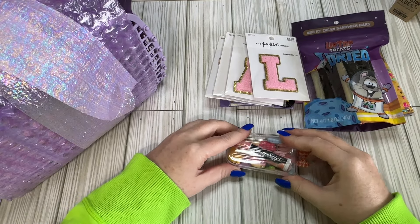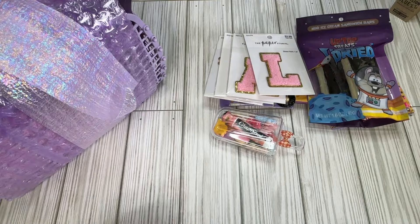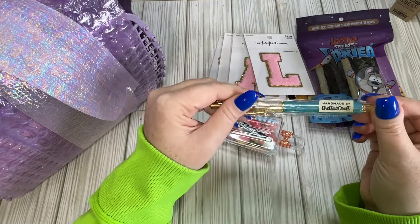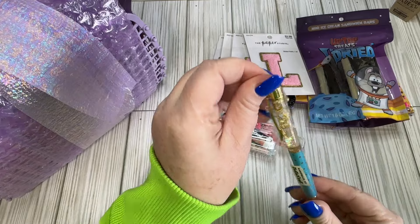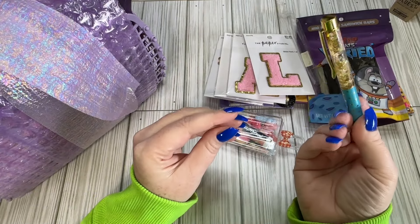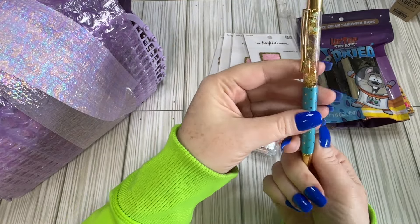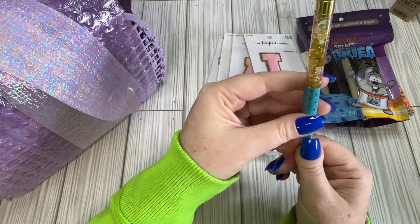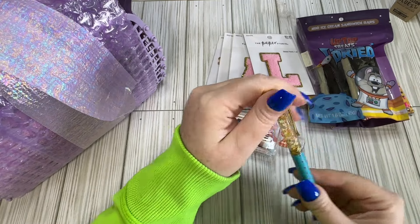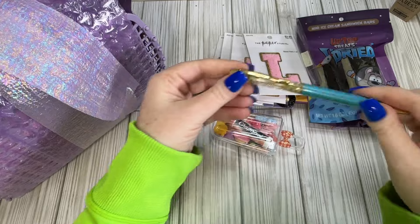I'm not sure if the chapstick was in there originally, but we're gonna put it in and it fits. And then we have this gorgeous little pen — it says 'handmade,' so she made these little liquid pens or shaker pens. Those are gorgeous. I love the color, but I really need to know how this is made!